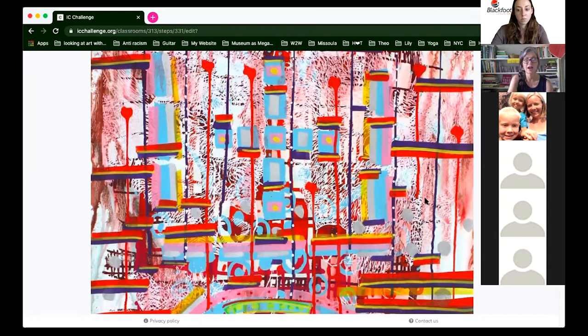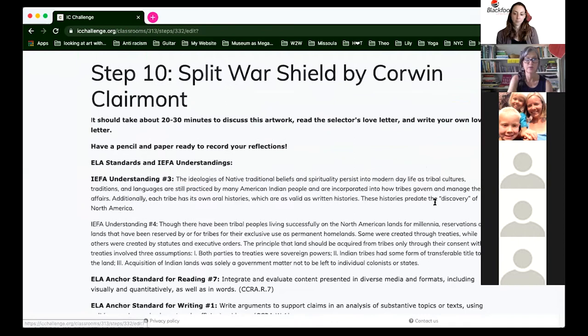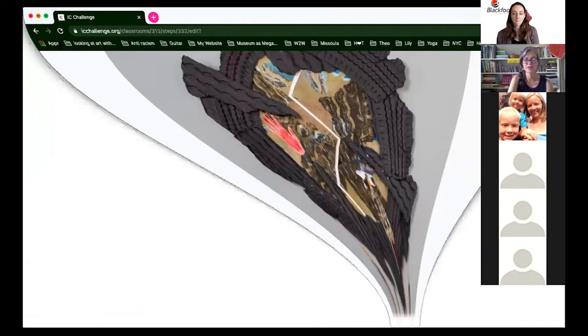Each artwork has an email where you can send your love letter directly. If you come to the museum you'll see all this work in person, but if you can't, you can meet amazing artists like Kevin Red Star, Lillian Pitt, John Quick-to-See Smith, and John Hitchcock on this platform. It's going to keep growing because it'll be up for a year or more.